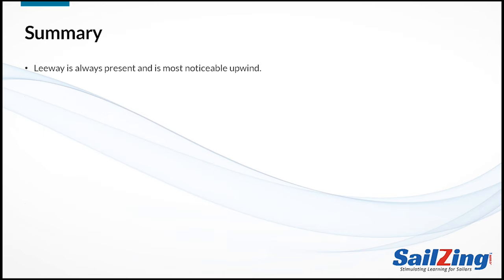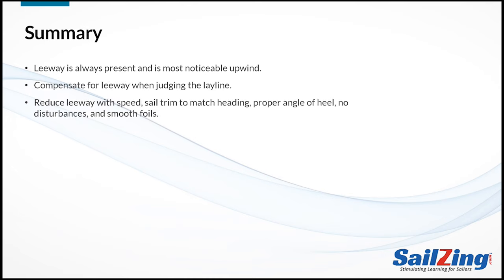Let's summarize the key points we've covered. Leeway is always present and is most notable when you're sailing upwind. You can reduce leeway with good boat speed, sail trim that matches your heading, maintaining proper angle of heel, minimizing disturbances to the flow over your foils, and keeping your foils clean and smooth. Finally, if you want to fine-tune your speed, experiment with mast rake and other boat tuning to find an optimal helm feel. Go out and try some two-boat testing as you experiment.